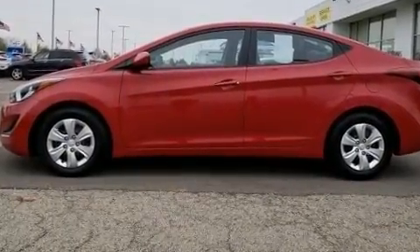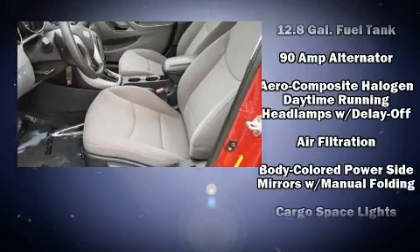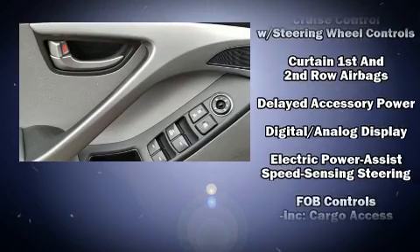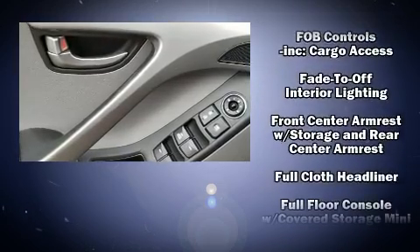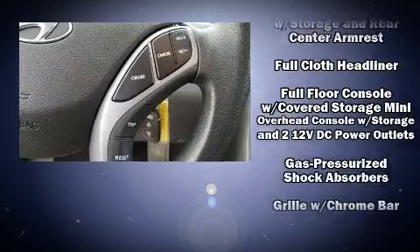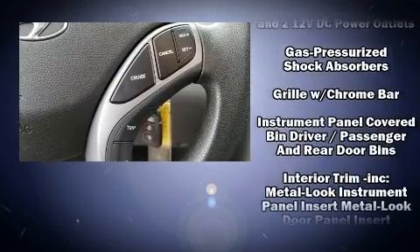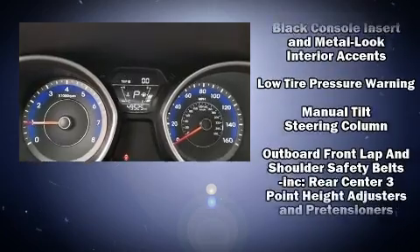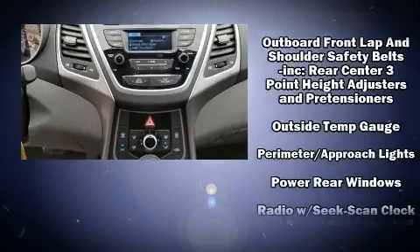Hyundai ensures the safety and security of its passengers with equipment such as dual front impact airbags, front side impact airbags, traction control, brake assist, a security system, and four-wheel disc brakes with ABS. With electronic stability control supplementing mechanical systems, you'll maintain precise command of the roadway.